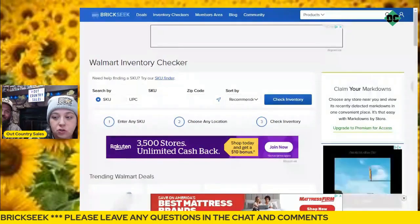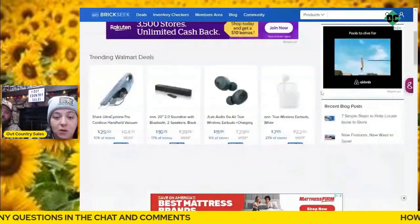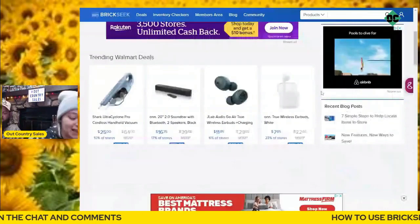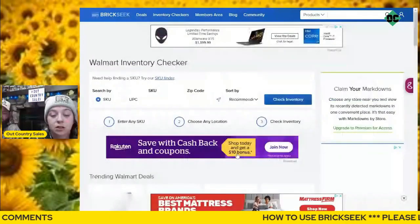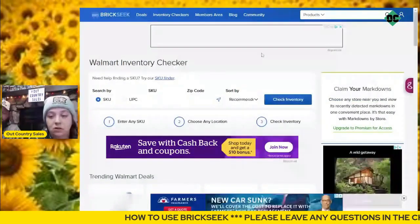This is what it looks like on your PC. Now they do have the mobile app — they haven't had it for too long, but they do have it on mobile now.